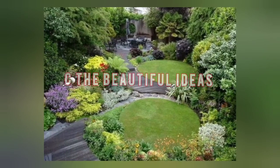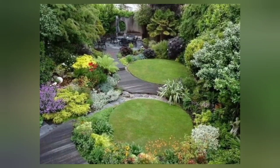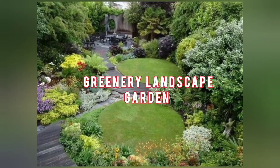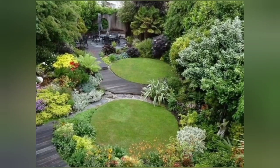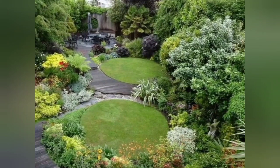Welcome back to our channel See the Beautiful Ideas, where we are all about bringing nature's beauty into our lives. Today, we have an exciting topic to discuss: creating your very own greenery landscape garden. If you've ever dreamed of transforming your outdoor space into a serene haven filled with vibrant colors and calming ambience, then this video is for you. Let's dive right in.